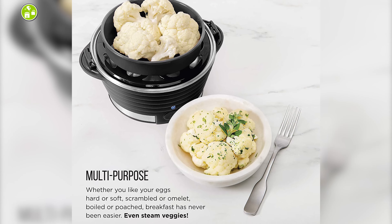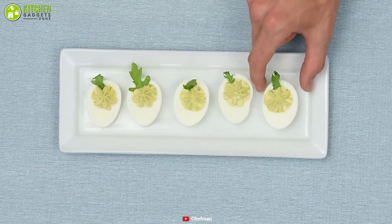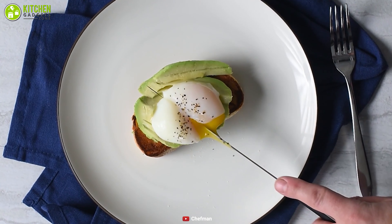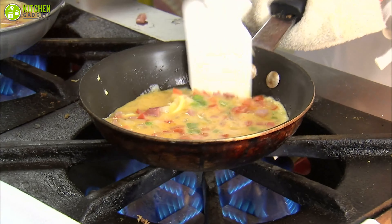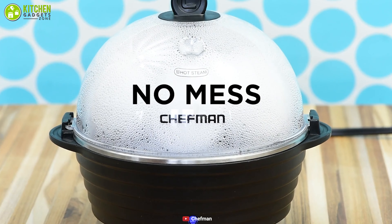This durable and resourceful egg cooker prepares your half-boiled, poached, and fried eggs and lets you travel with them conveniently. If you are tired of using the stovetop that takes ages to cook eggs, you must try this all-around egg cooker for contentment.